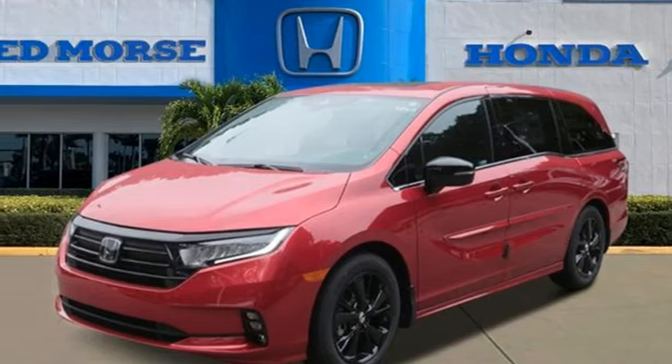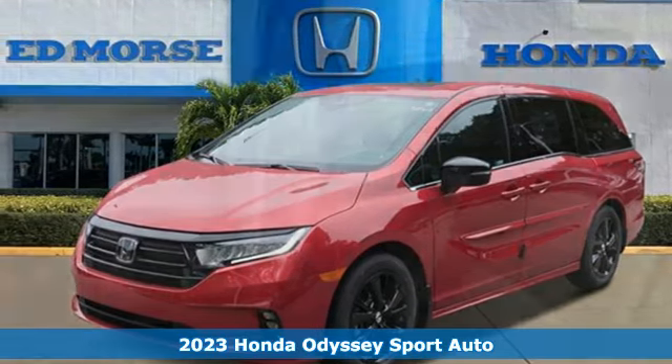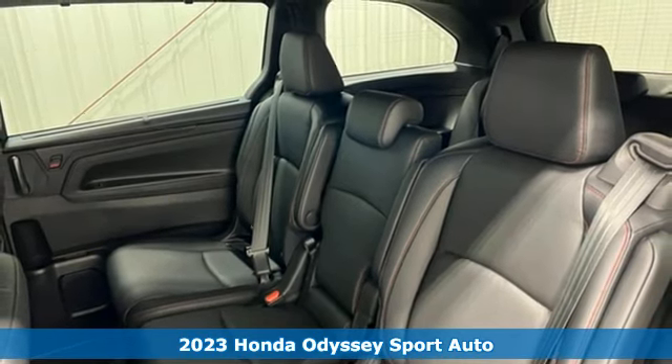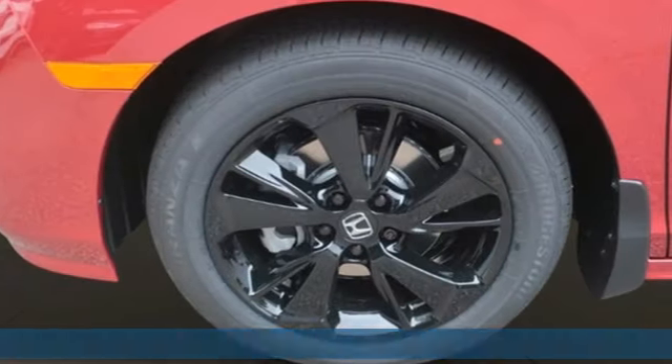It's a new 2023 Honda Odyssey. From hood to hatch, it offers all the comforts and conveniences you could want. It's well-equipped with the features you need.